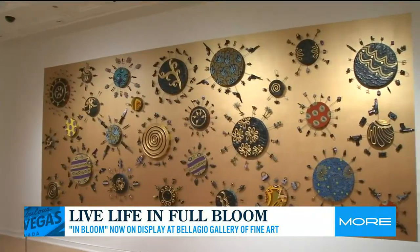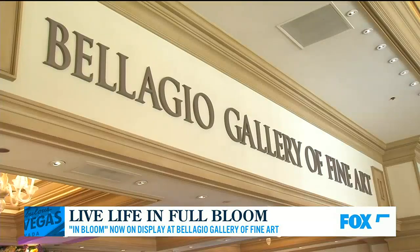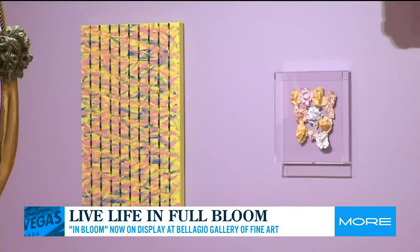I think Bellagio Gallery of Fine Art is a very wonderful gem for the local community. We are one of the only exhibition spaces that can offer museum-quality exhibitions in this way. What is really wonderful about this exhibition — not just the floral backdrop behind me — but the diverse array of work that we have. It's international and national artists that you don't always see together.